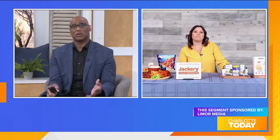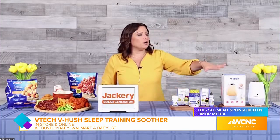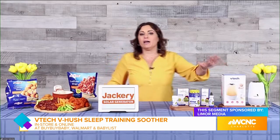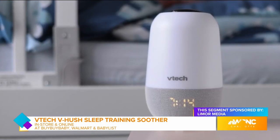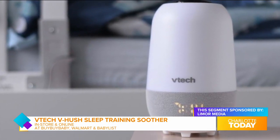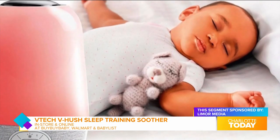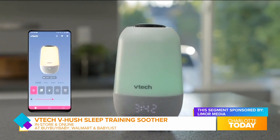Speaking of sleep, what's a good tech device to help the entire family get some sleep? When the kids are sleeping better, the whole family's sleeping better. Over here you can check out the VTech VHush Sleep Training Soother. It's an all-in-one multi-color nightlight and Bluetooth speaker that helps create ideal sleep patterns and environments. It's preloaded with enriched stories and songs and features a glow-on-the-ceiling projector and more.